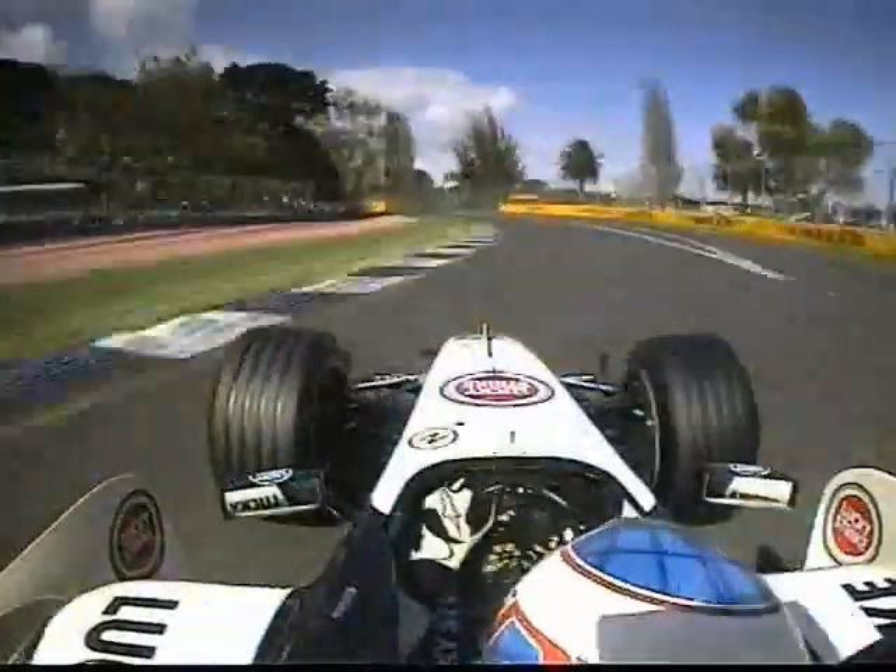Turn five, flat out through the canopy of the trees. Slightly unsighted. A critical braking zone then into turn six. Keep the nose in nicely. Stamps on the throttle pedal. He's away.